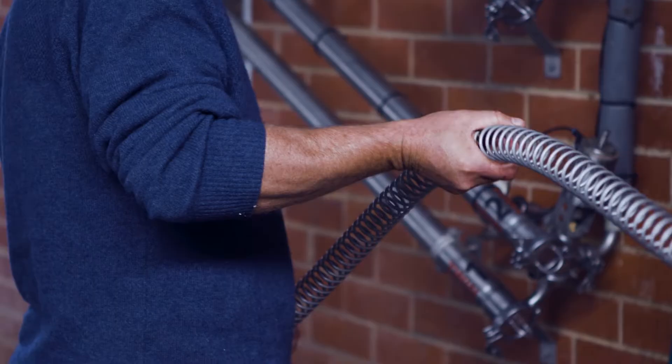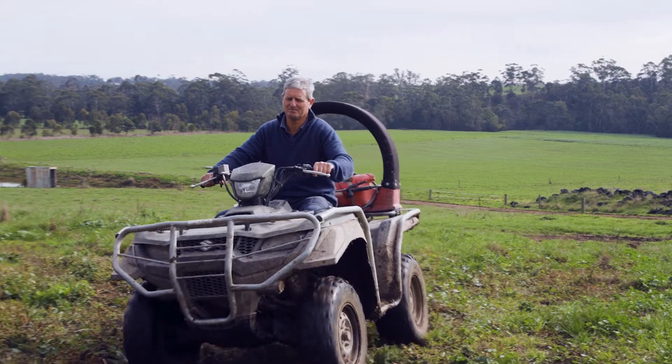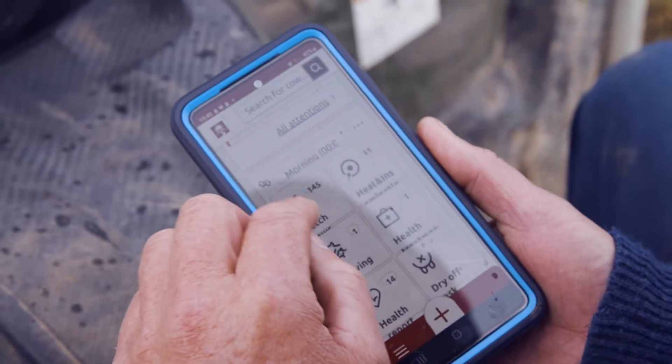There's a view that you have to be very tech savvy to go down the road of AMS farming, and you do have to have an understanding. But the software is quite simple to follow, and the AMS units themselves are very easy to follow on the screen as well.